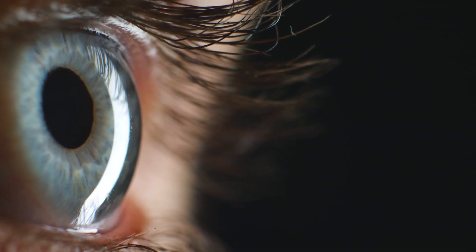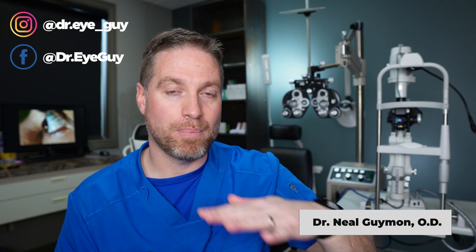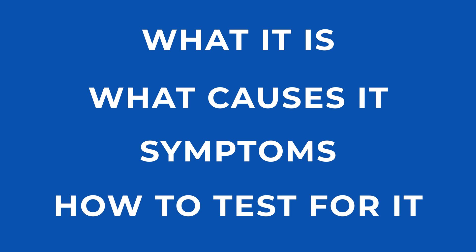I get questions about keratoconus all of the time, so I'm building a video playlist — I'll put the link in the top of the description so you can check that out. Today we are talking about what keratoconus is, what might cause it, the symptoms people might experience, and what can you do to find out if you have keratoconus — what are some tests we can do to diagnose this?